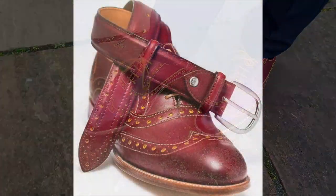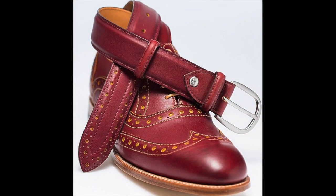I believe that Barker sold a matching belt to go with these shoes, but the chances of finding one are probably very slim, but you never know.